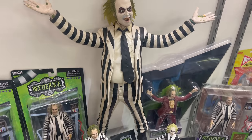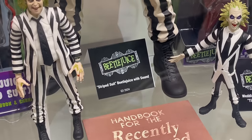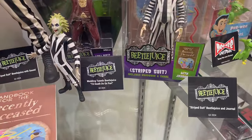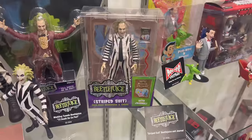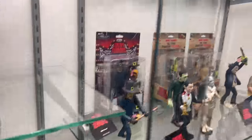Striped suit Beetlejuice with sound. Got the wedding tuxedo Beetlejuice — till death do his parts — and then the normal striped Beetlejuice and germs. So hopefully we'll see something possibly for the upcoming sequel.